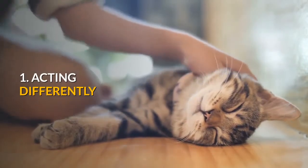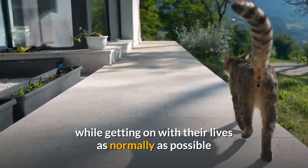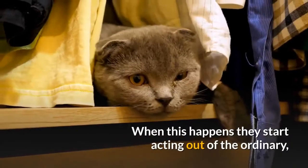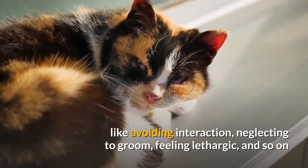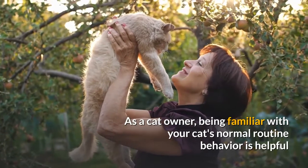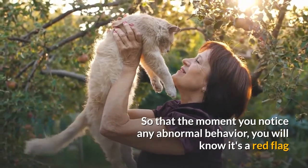1. Acting differently. Cats are by nature unflappable and tend to hide their illness while getting on with their lives as normally as possible until they simply cannot bear it any longer. When this happens, they start acting out of the ordinary — like avoiding interaction, neglecting to groom, feeling lethargic, and so on. As a cat owner, being familiar with your cat's normal routine behavior is helpful so that the moment you notice any abnormal behavior, you will know it's a red flag.